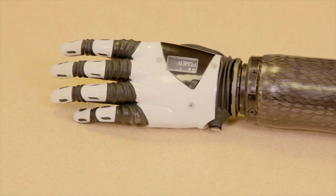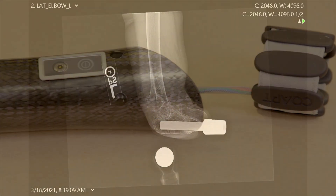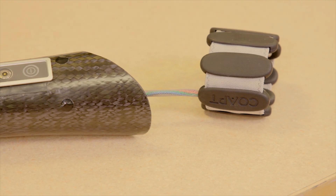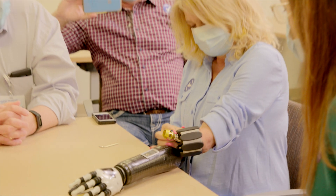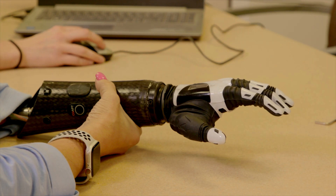It's a traditional low-elbow prosthesis with some unique componentry, like an osseointegration interface that connects directly to an implant in her arm — in her ulna. In addition to that, it includes a multifunctional hand where all the fingers move independently.